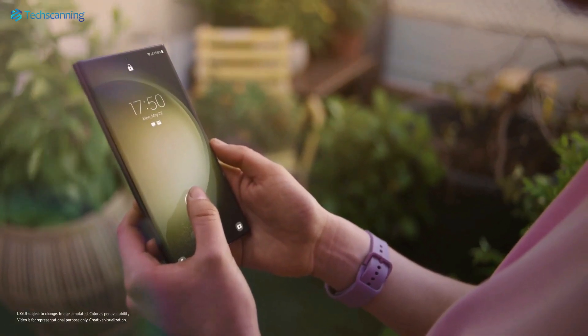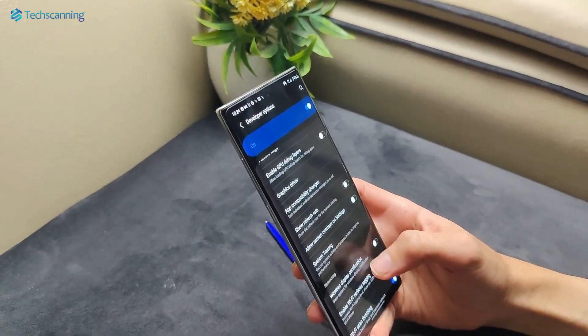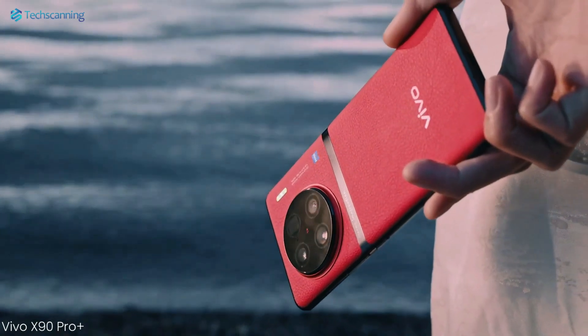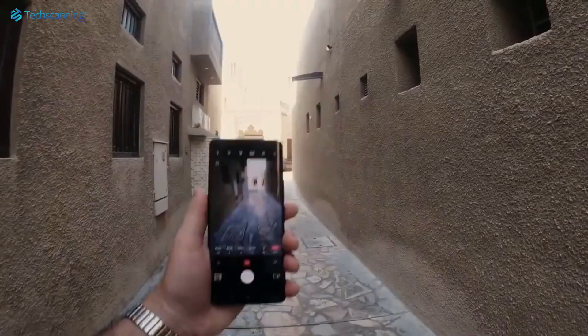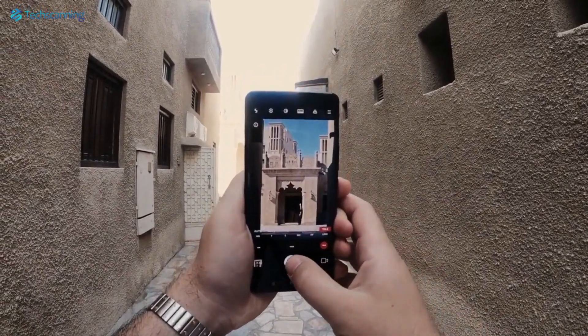We have already heard a lot about the top-of-the-line Vivo X100 Pro Plus. However, now a reliable tipster has just shared some impressive details on the Vivo X100 Pro, and it seems like it will bring some incredible camera capabilities over its predecessor.